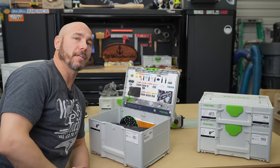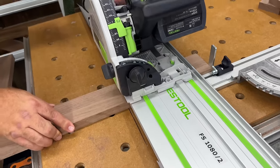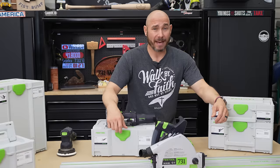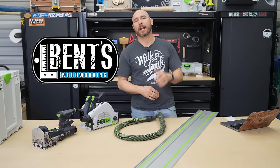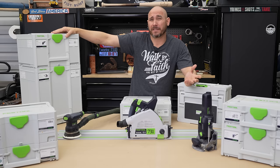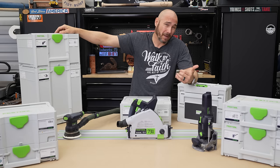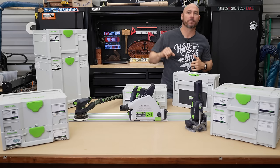Once you understand the Festool system, then you understand what you're buying into. The build quality of their tools is really, really well made — when you pick one up you absolutely understand the quality, especially after you use it the first time or two. And they're green — who doesn't like green? So you think I'm a fanboy drinking the Kool-Aid? Well, I am — I've got both hands on the jug and I'm okay with that. I'm an organic Festool fanboy — not paid by them, never given a tool. I just really like their stuff, and I hope this video gave you some insight into the company.